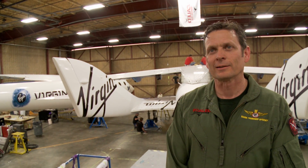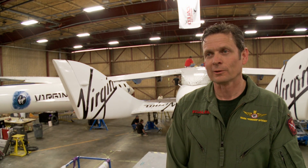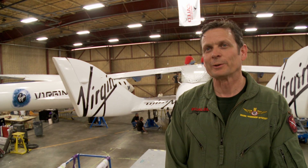It went great. I don't think we could have realistically planned for any better success. We were able to accomplish virtually 100% of the flight cards. We cleared the envelope out to the full release speed and altitude on the very first flight, and things just went really well. I'm really happy with it.